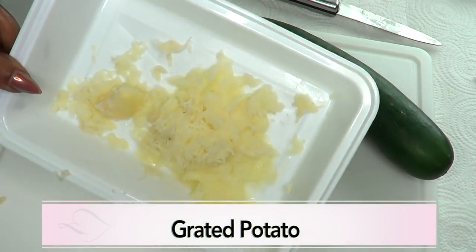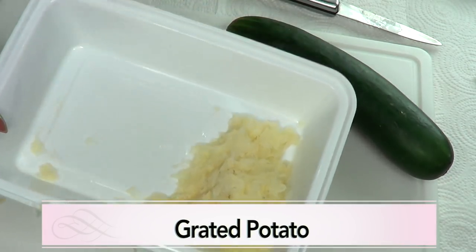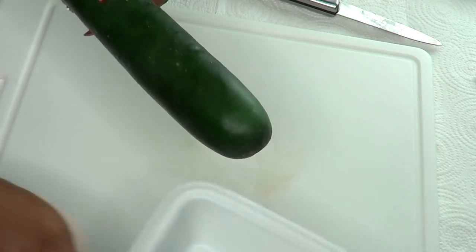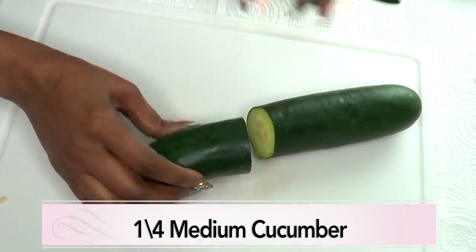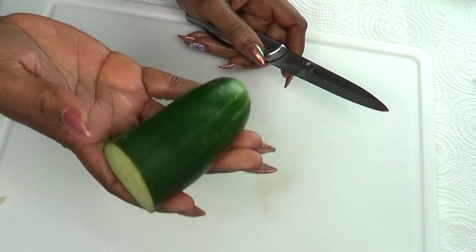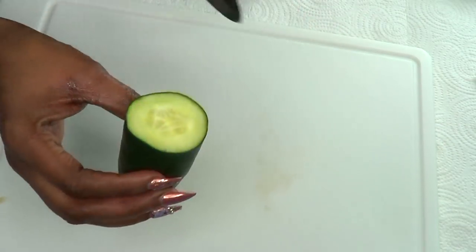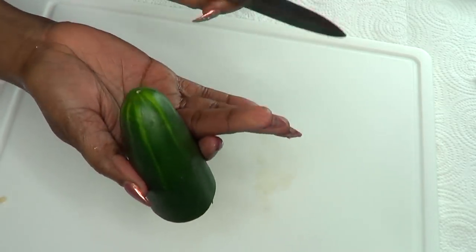Here we have our grated potato. I'm going to set this aside and work on the cucumber. I'm going to take a small piece — about a quarter of a medium cucumber — and wash it thoroughly. For this, I am going to use both the inside and the peel, so make sure to wash properly.